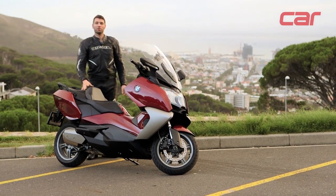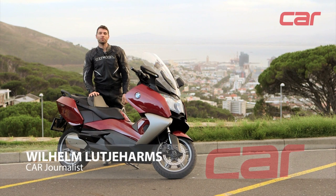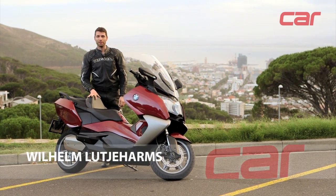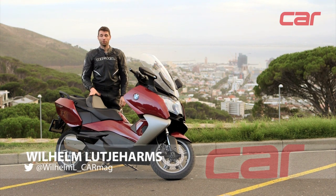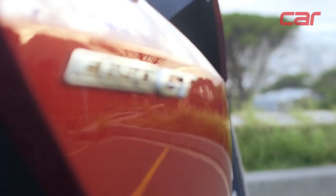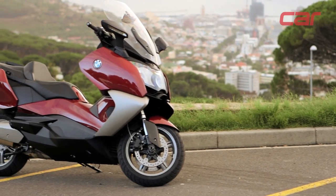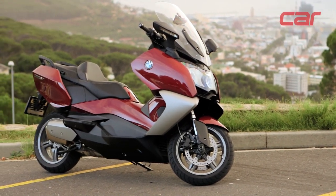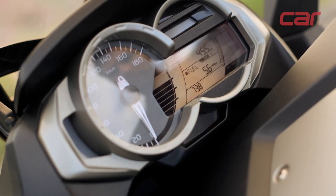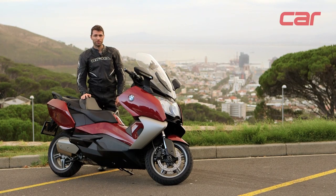This is BMW's C650 GT scooter — one of three scooters they import to South Africa. In a first for Car Magazine, we had this test scooter on our long-term fleet for six months. The aim was to see if you would actually swap your car for one of these, whether you'd save fuel, and how much it would cost to maintain a scooter of this size. This is the wrap-up video of our six months with the C650 GT.